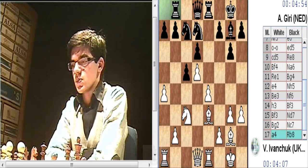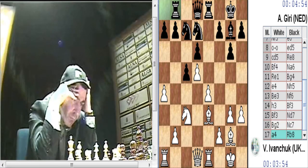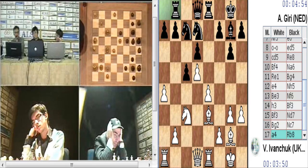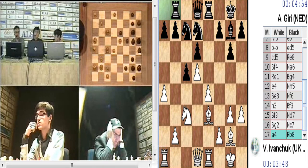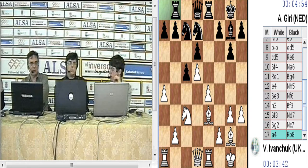Ahora se trata de ver cuál es la manera más precisa de jugar. Las blancas pueden hacer F4, tratar de jugar alfil F2, tratar de que en algún momento puedan jugar la ruptura E5, pero es muy difícil romper en el punto E5 porque hay muchas piezas vigilando ese punto: el caballo de D7, el alfil de G7, la torre de D8, el peón de D6. Entonces, simplemente acumular fuerza para hacer E5 es difícil que el blanco pueda dominar esa casilla.